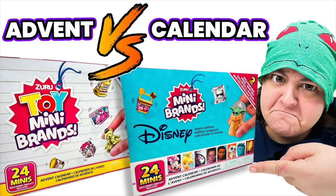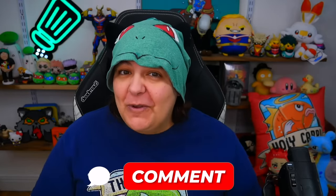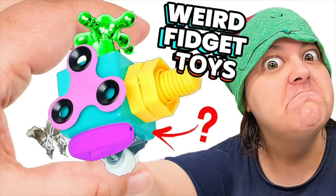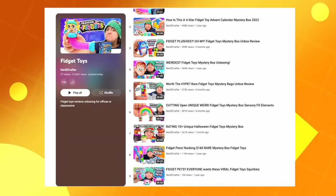Let me know which of the advent calendars we've done so far is your favorite. Also, let me know which surprise you get on your day of birth — if your date is after the 24th, take the 24 plus whatever number to get two surprises. Mine is the 21st. And as someone with ADHD, I've done so many reviews of fidget toys. I'll put a playlist down below if you want to see more.